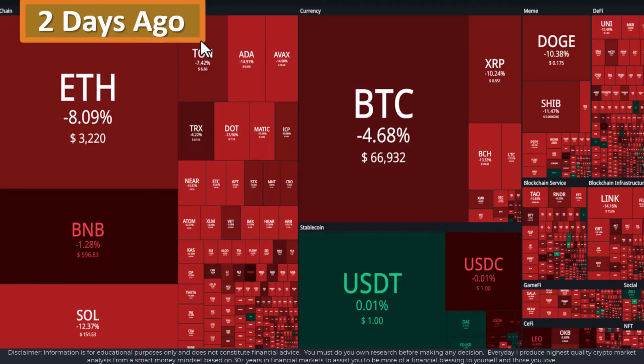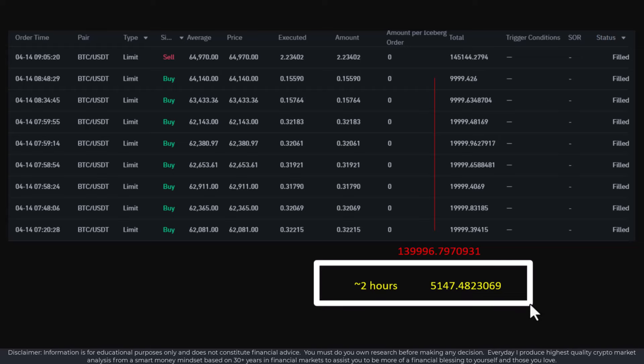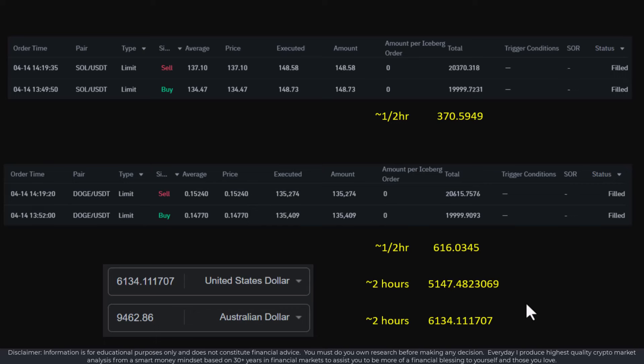Two days ago, I made the following trades. One was on Bitcoin, and we can see the profit in around two hours was $5,147 US dollars. Then I turned to Solana, just buying and selling within half an hour — $370 US — and then across to Doge in half an hour, about $616. So all up in around two hours, it was $6,134, which is approximately $9,500 Aussie dollars.